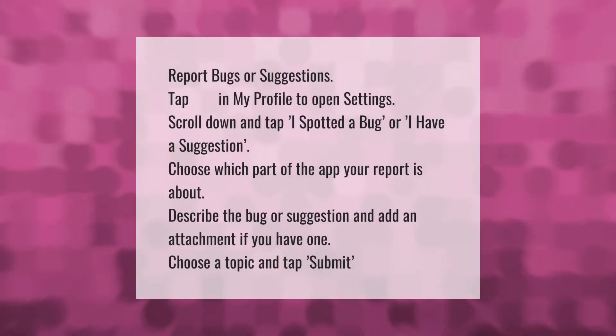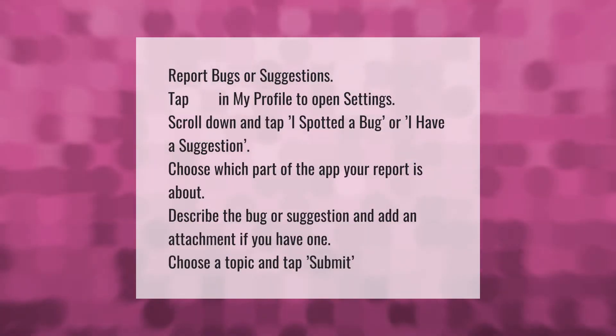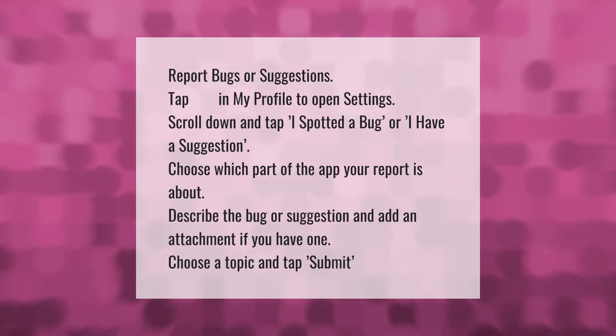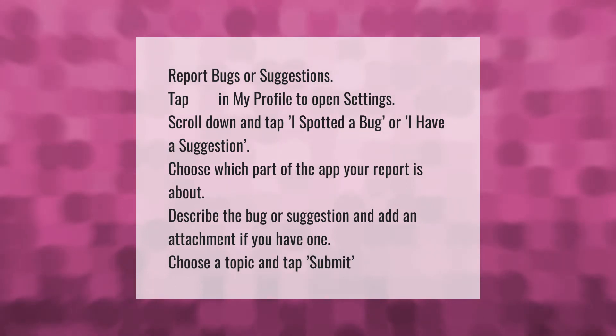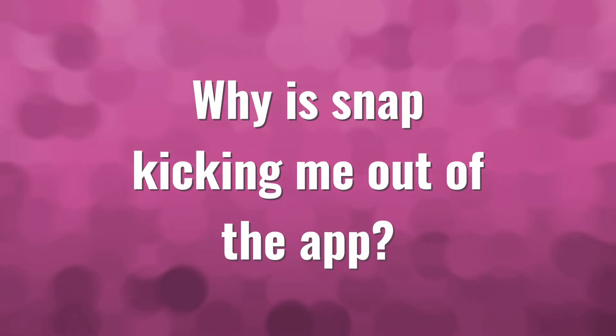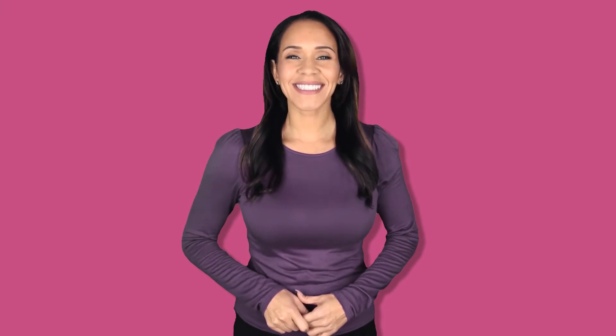To report bugs or suggestions, tap the gear icon in My Profile to open Settings. Scroll down and tap 'I spotted a bug' or 'I have a suggestion.' Choose which part of the app your report is about, describe the bug or suggestion, add an attachment if you have one, choose a topic, and tap Submit.